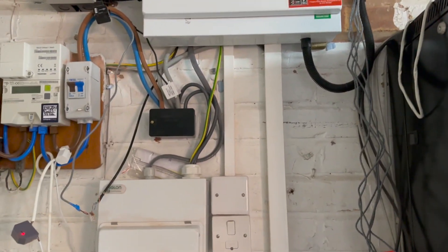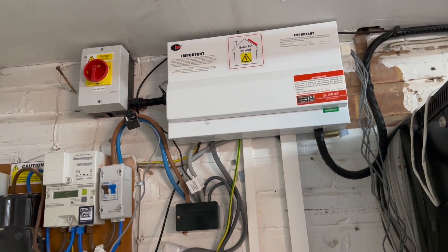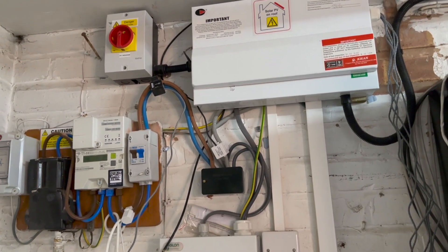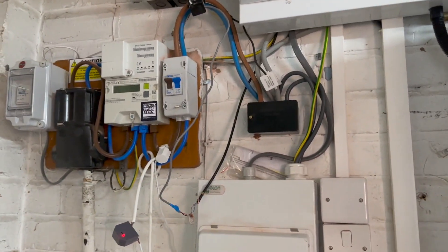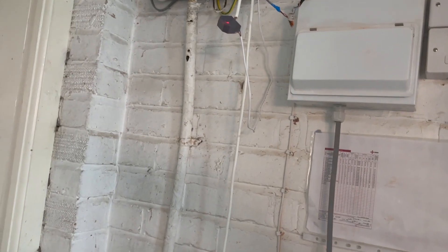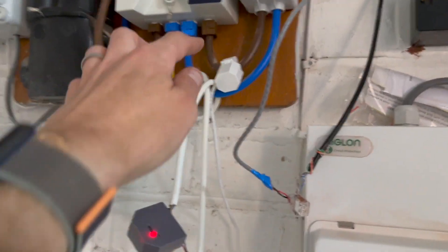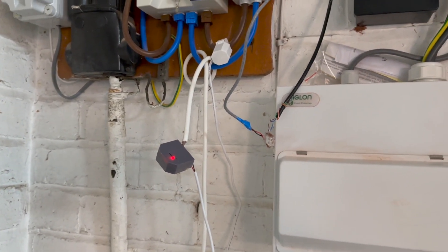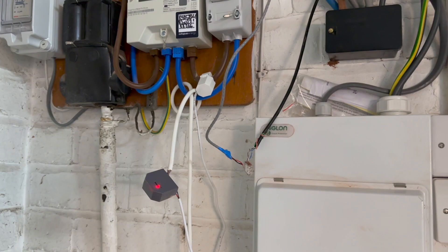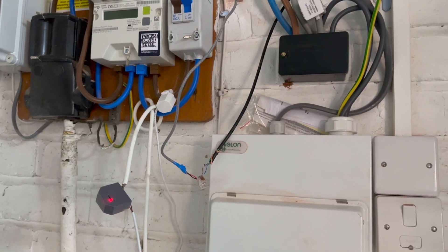That brings me to the consumer unit. There's still a bit of work to do — it's a bit messy since I've just had it rewired. First thing to point out is a Shelly EM with a clamp connected, which provides information about the overall power consumption of the house. That was literally one of the first things I added, just to get a handle on power consumption and get an idea of what it was.